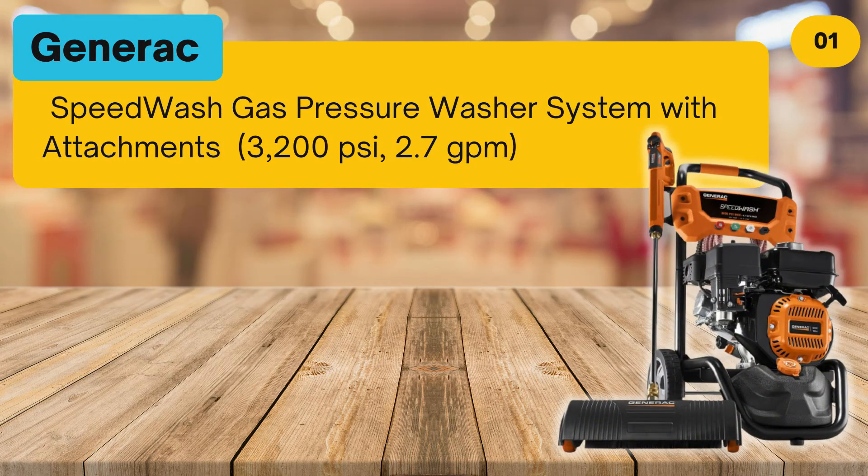At number 1: the Generac Speed Wash Gas Pressure Washer System with attachments, 3,200 pounds per square inch and 2.7 GPM.